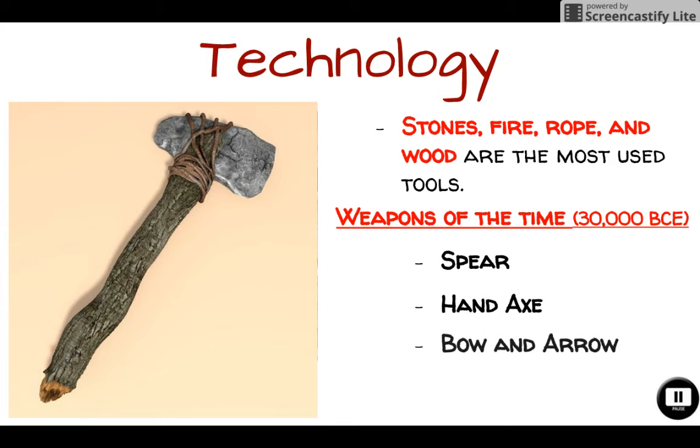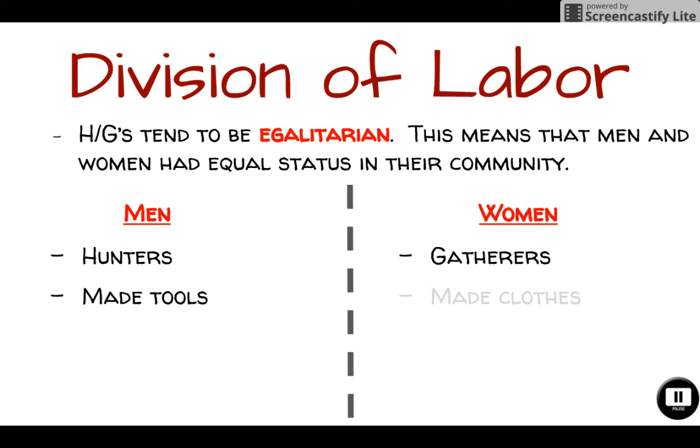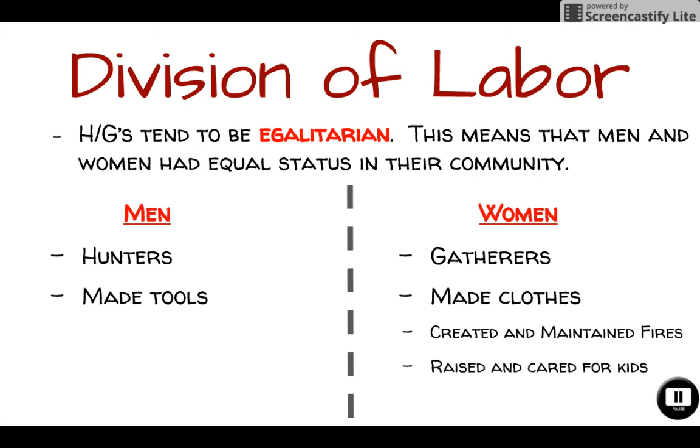Men and women had what we call today a division of labor. Because of this, hunter-gatherer groups tend to be egalitarian, meaning men and women had equal status in their society — neither was better than the other. Men were the hunters and also responsible for making and sharpening tools. Women were the gatherers; they also created and maintained fires, made clothes, and raised and cared for children.